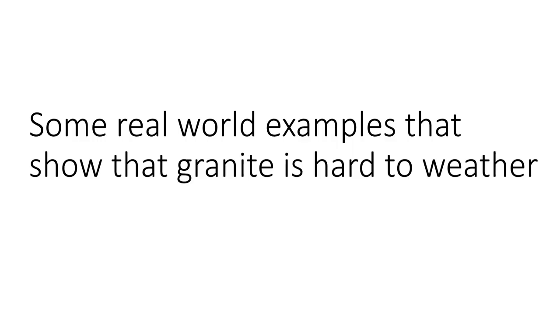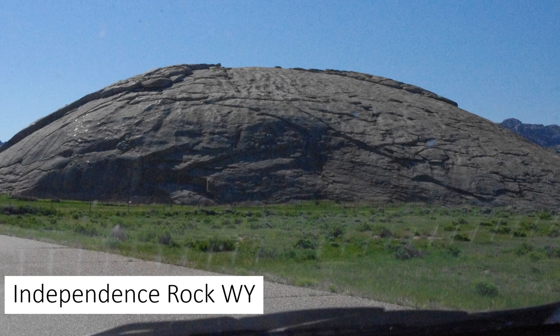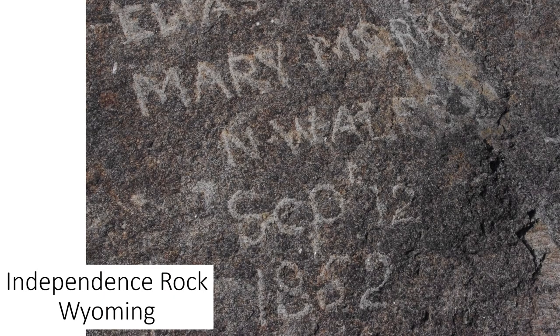Let's look at some examples that show how granite is hard. Independence Rock in Wyoming is a big exfoliation dome — one big solid chunk of granite right along the Oregon Trail. As pioneers traveled west in the 1850s, they used it as a landmark and carved names and messages into the rock. This was carved with rough tools in 1862 and you can still read it today, even though it has rained a lot on the rock. This shows that water doesn't weather granite very much.